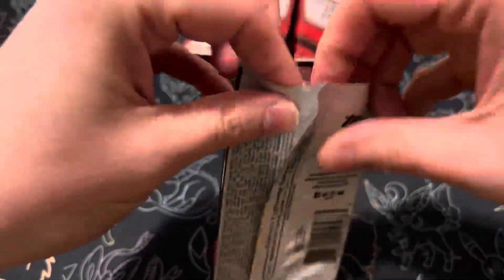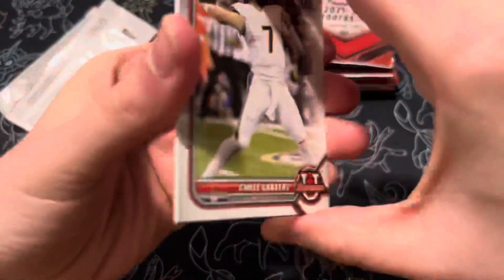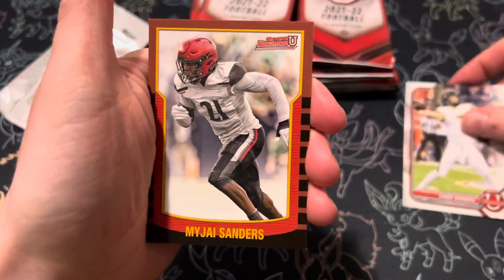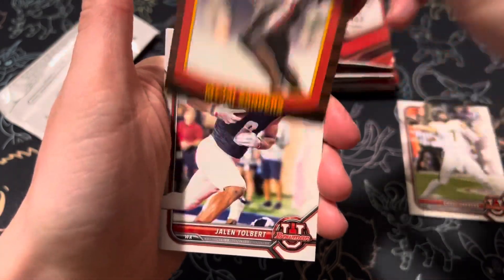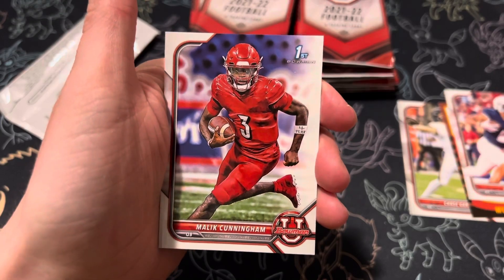Looking mainly for the different parallel refractors in this, just like you would in a Bowman baseball. All right, we got Chase Garbers, Sanders, Tolbert first Bowman, and a Malik Cunningham.